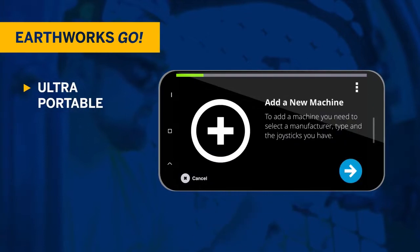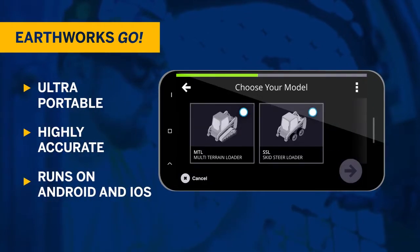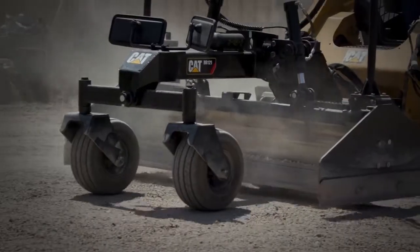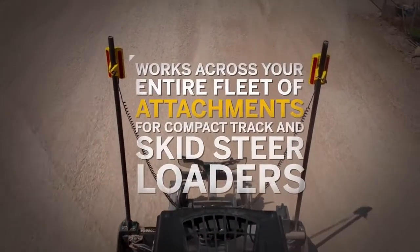Ultra portable and intuitive, Earthworks Go provides high accuracy performance in all common grading applications, such as pads, parking lots, sports fields, landscaping, and more. It also works across your entire fleet of attachments for compact track and skid steer loaders.